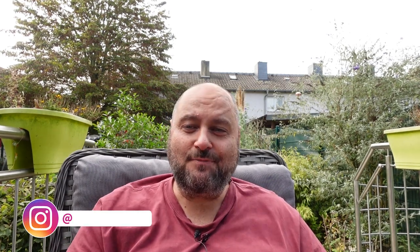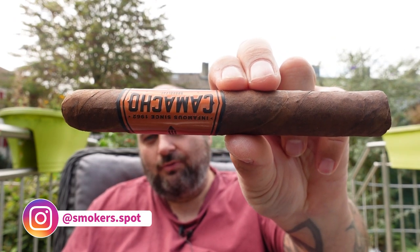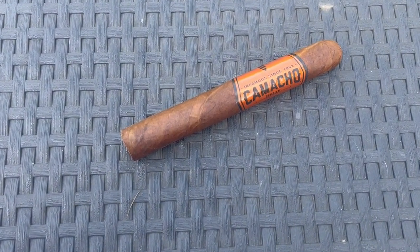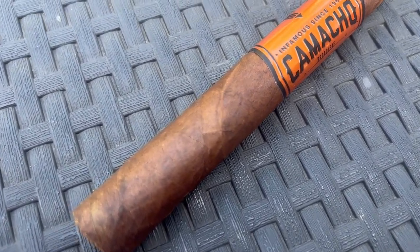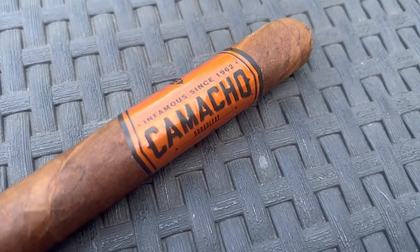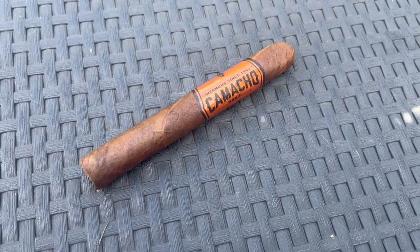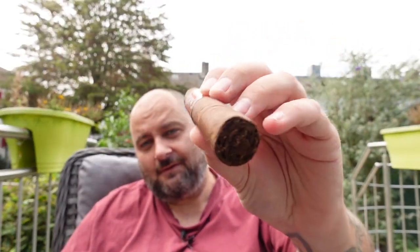Hello my fellow cigar smokers and welcome to SmokersPod. The new Camacho Proteleaf Toro — let's check it out.